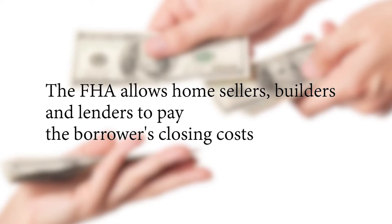Number three: the FHA allows home sellers, builders, and lenders to pay the borrower's closing costs. This includes the appraisal, credit report, title expenses, as well as all the prepaid items.